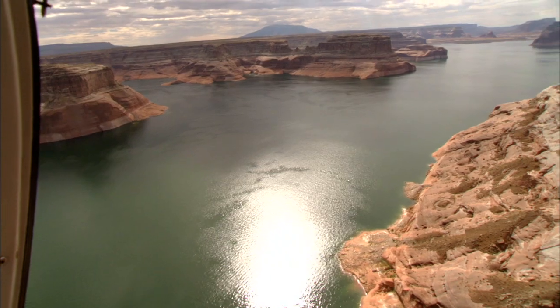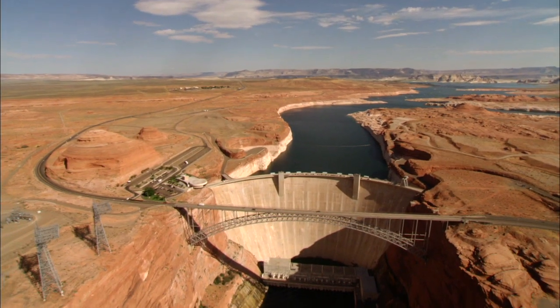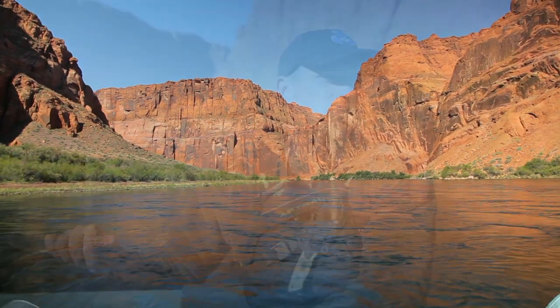Experts say Lake Powell has something like 3,000 miles of shoreline, but the awe and splendor doesn't end at the Glen Canyon Dam that created the lake. This is a nice, calm, smooth water float through here with lots of beautiful things you can see. Welcome to the other side of the dam and the rest of the Colorado River.